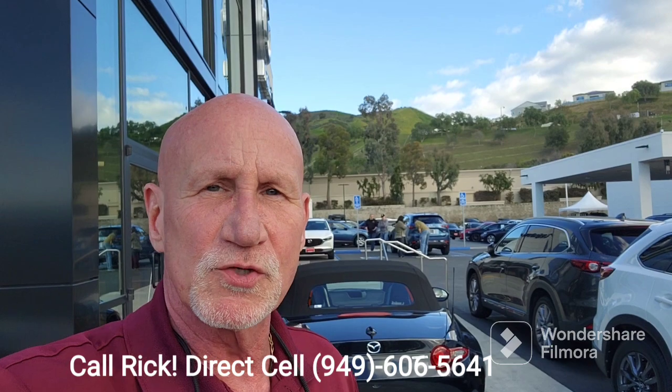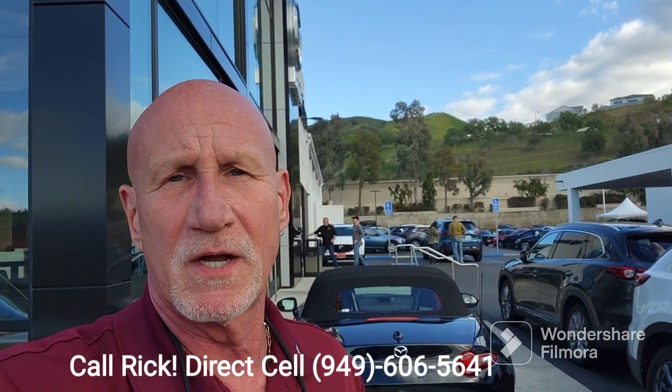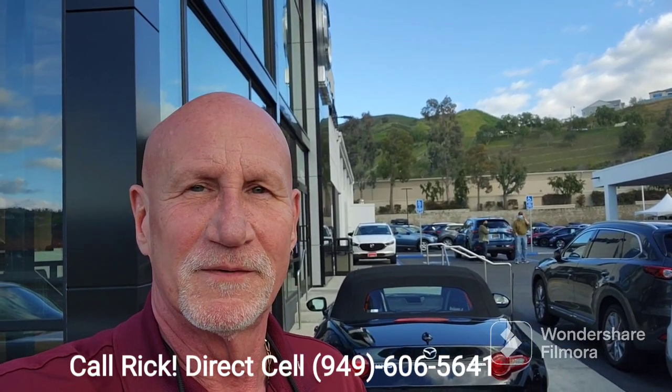So again Miguel, my name is Rick, my number is 949-606-5641 and that is my direct cell. Please give me a call, let me know when you'd like to come in and test drive the machine gray Miata RF for you. Thank you.